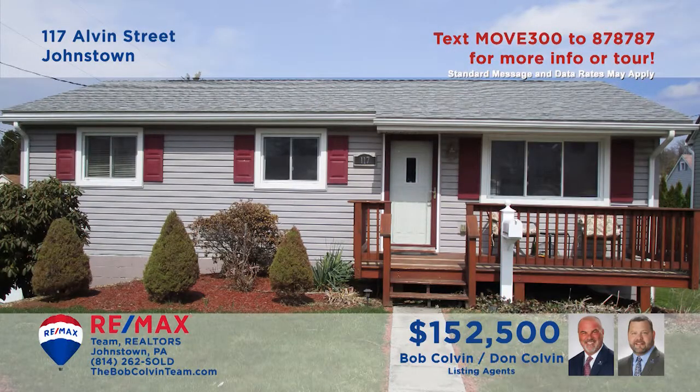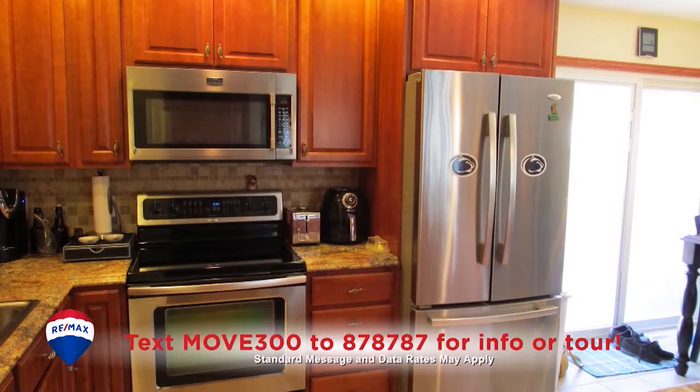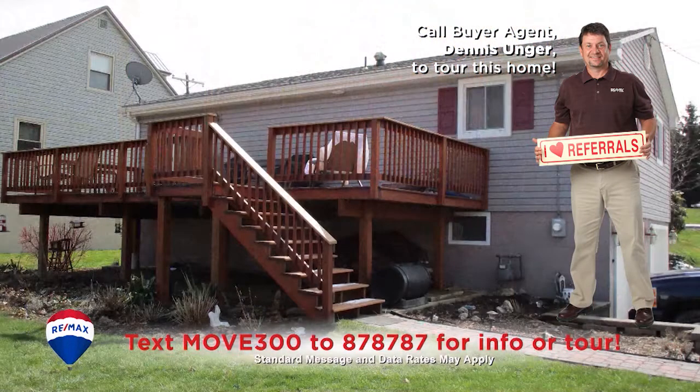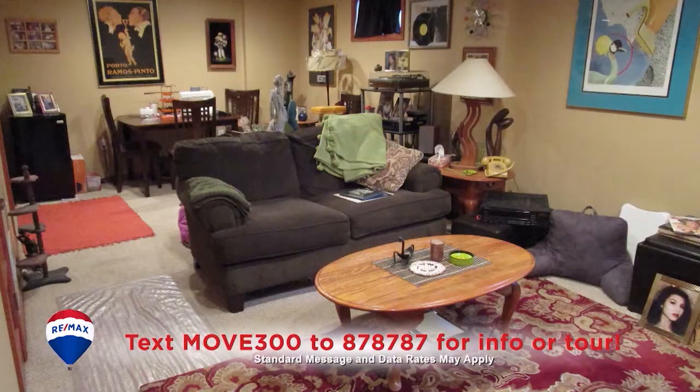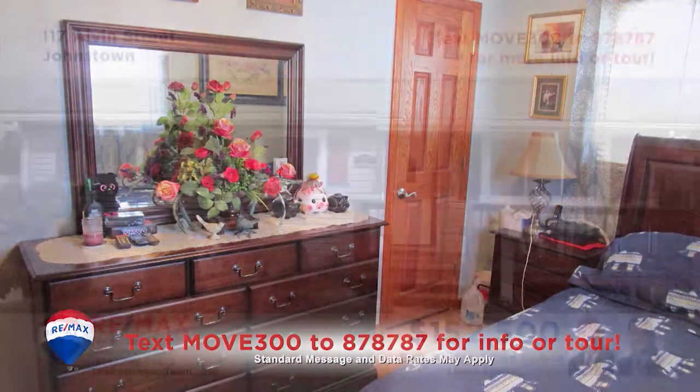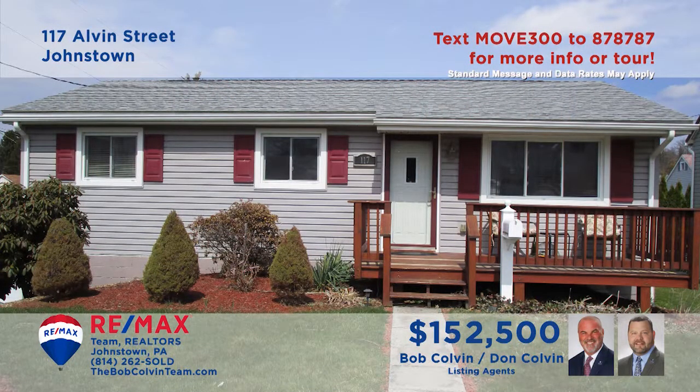The Bob Colvin Team invites you to see another fantastic home, this time in Richland. This cherry kitchen features all appliances and a sun-bathed dining area. Relax outdoors on either of the two open-air decks, or perhaps down in the lower-level rec room. Spend quiet afternoons in the living room with hardwood floors before heading to one of the three bedrooms at night. Contact a Bob Colvin Team member to schedule an exclusive tour.